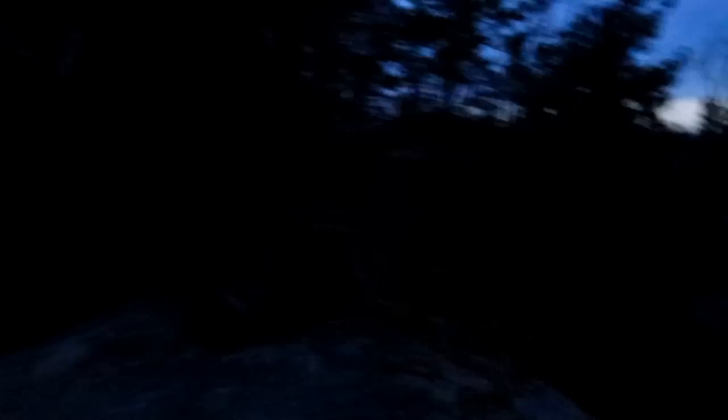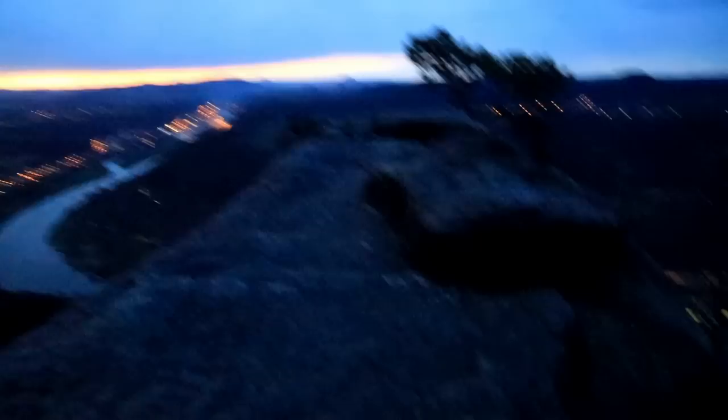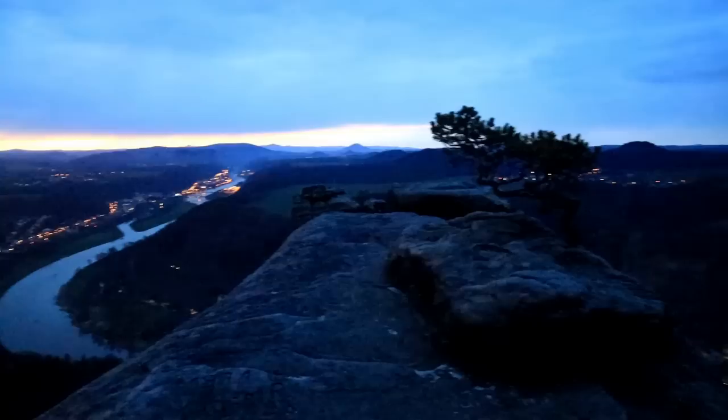Hier oben ist es relativ eng. Hier kann man sich aufbauen zum Fotografieren – mein Rucksack liegt hier schon. Von hier aus fotografiert man dann quasi in diese Richtung mit der Wetterkiefer. Hier sind höchstens Platz für zwei, drei Stative, und dann wird es schon richtig eng. Man will ja hier auch nicht runterfallen – hier geht es ein paar hundert Meter runter. Um an diesen Spot zu kommen, müsst ihr zwei Hürden überwinden: die Steine liegen circa einen Meter auseinander. Da heißt es auf jeden Fall springen, trittsicher sein und nichts riskieren. Wenn ihr euch das nicht zutraut, springt hier nicht rauf, sondern bleibt lieber dort oben, wo es sicherer ist.